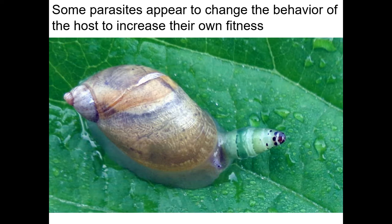Some parasites can actually change the behavior of their host to increase fitness. When this snail is infected, it will actually go onto the surface of a leaf instead of underneath it. It's fascinating that a parasite can actually affect the behavior of the host.